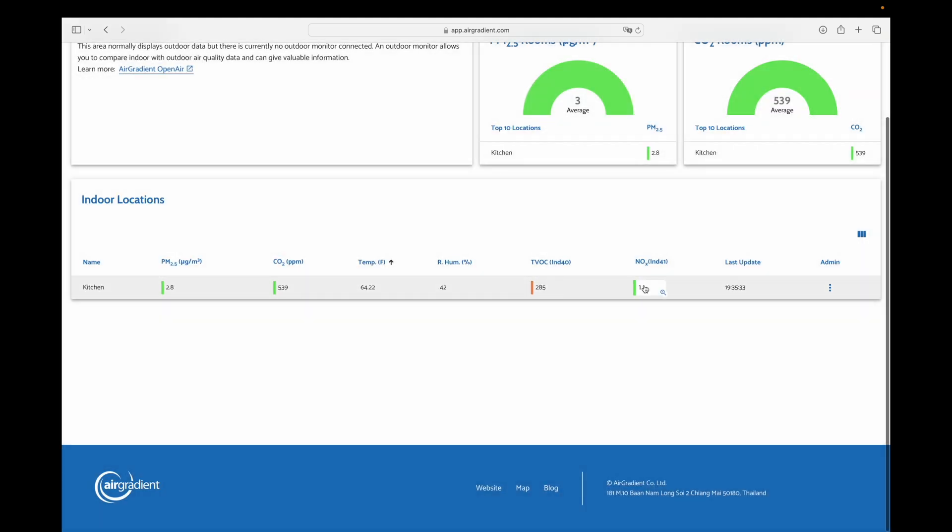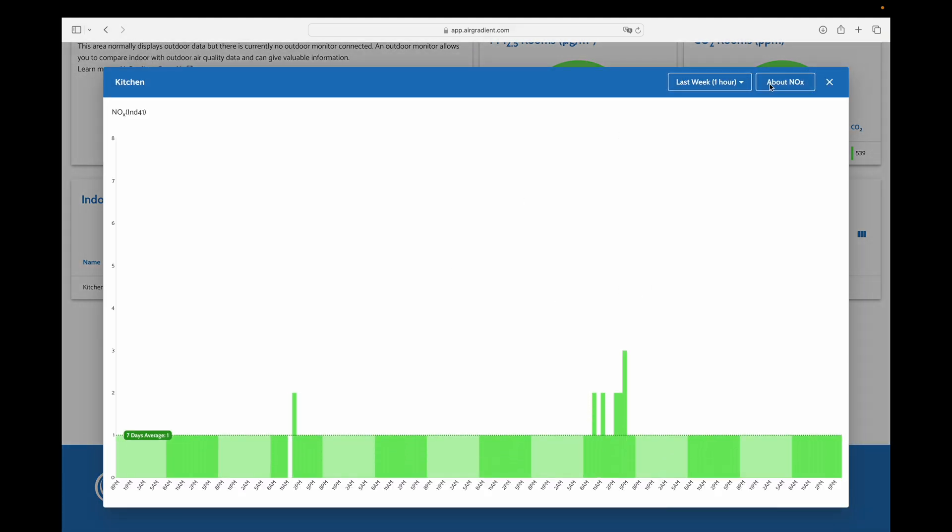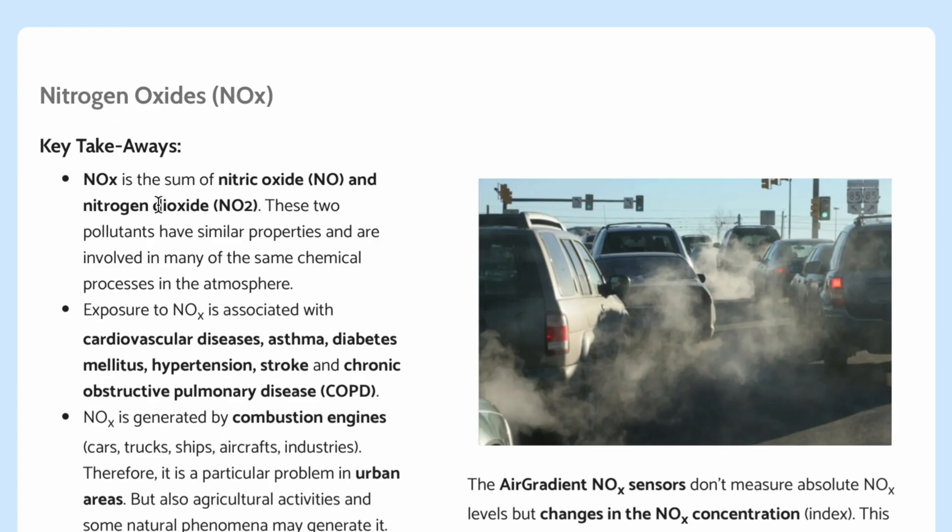And here we have NOX. Nitrogen oxides is the sum of nitric oxide and nitrogen dioxide. These two pollutants have similar properties and are involved in many of the same chemical processes in the atmosphere. Exposure to NOX is associated with cardiovascular disease, asthma, diabetes, hypertension, stroke — all these horrible things coming from our air.